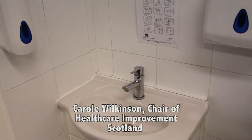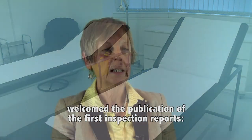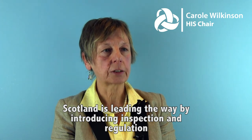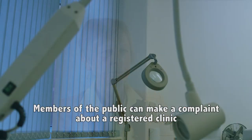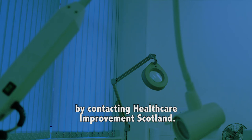Carol Wilkinson, Chair of Healthcare Improvement Scotland, welcomed the publication of the first inspection reports: Scotland is leading the way by introducing inspection and regulation, and I'm delighted to see the first reports being published. Members of the public can make a complaint about a registered clinic by contacting Healthcare Improvement Scotland.